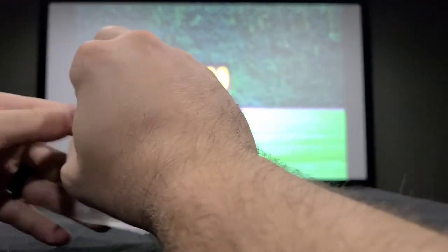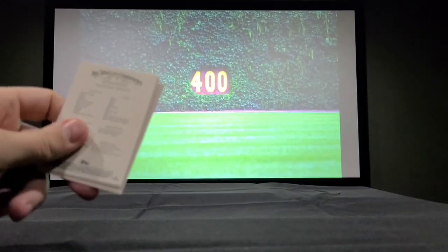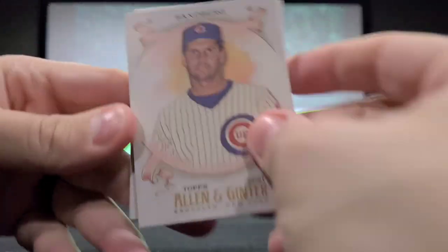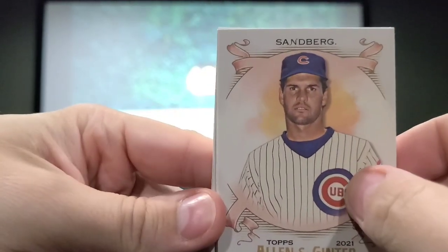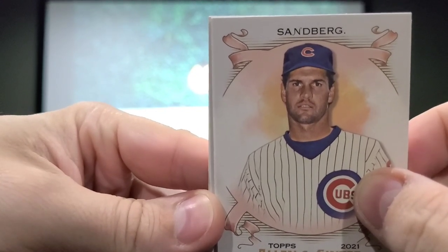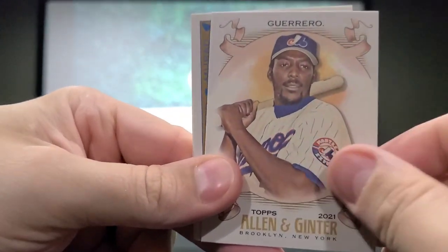Nothing crazy so far. I'm not expecting to open some card worth thousands of dollars — just having fun looking at another set of cards. My favorite player of all time — Ryan Sandberg card! He's my all-time favorite player. I have his autograph on his rookie card that he did in person for me. He was my hero growing up in the baseball world. Then Vlad Guerrero.